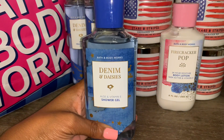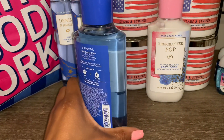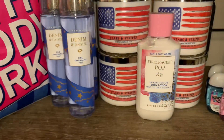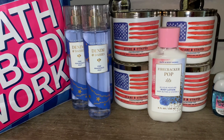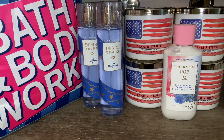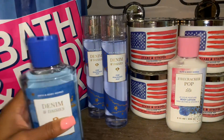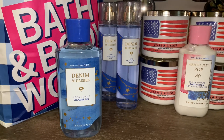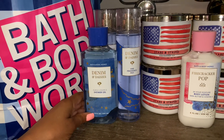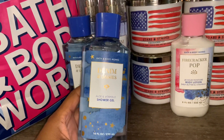I also picked up Denim and Daisies in the shower gel — it's super cute, I love the color of the actual gel and the pretty blue top. Giving it a sniff — this is a really clean floral. It's not a heavy floral at all. It's a soft, musky floral like a pretty daisy, and it has a citrus note that makes it really bright and fresh. It smells really clean. I highly recommend Denim and Daisies in all forms!